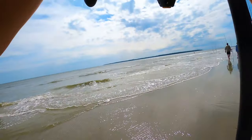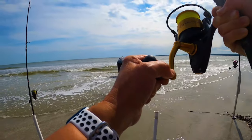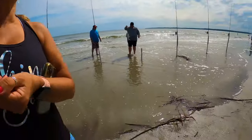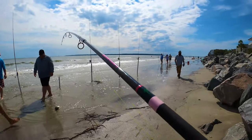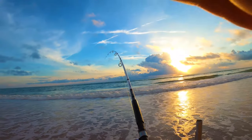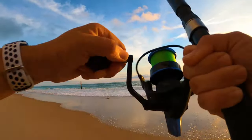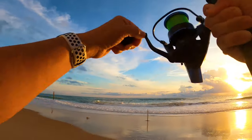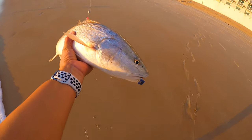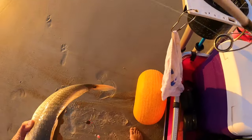This is getting hit — please be a pompano. Come on, be a big boy — oh my gosh, he's pulling hard! This is not a tiny whiting. Thank you Jesus! Oh my gosh, look at this guy — that's beautiful! He's on our silver rig with purple clam Fish Bites and salted shrimp.